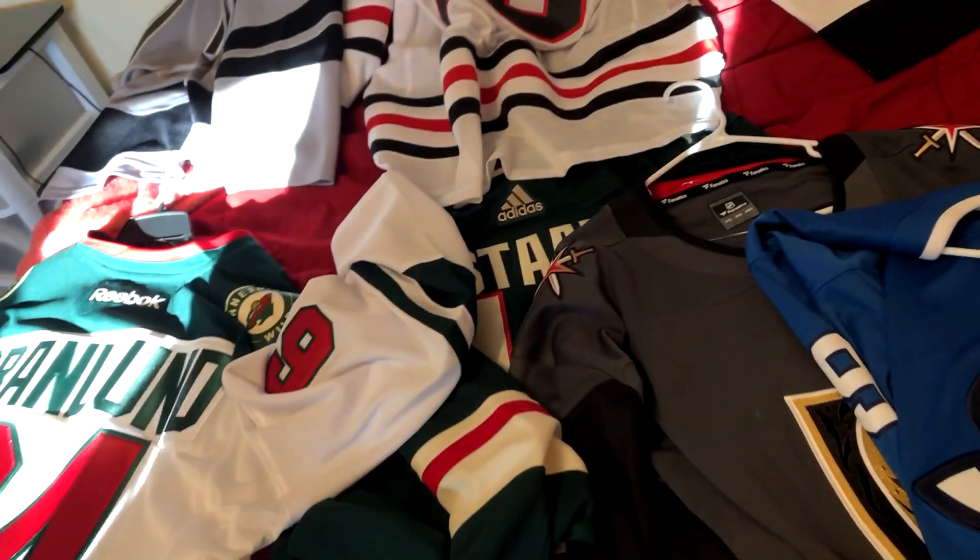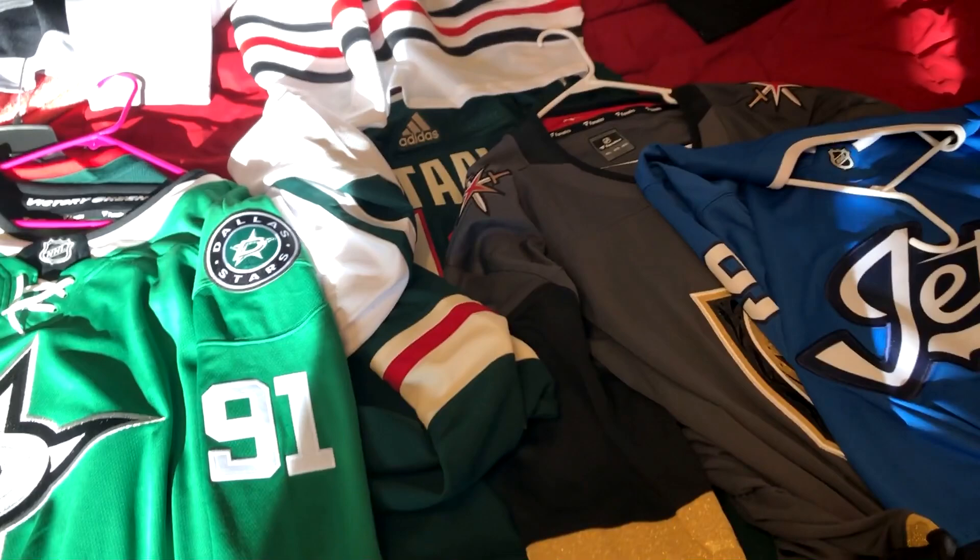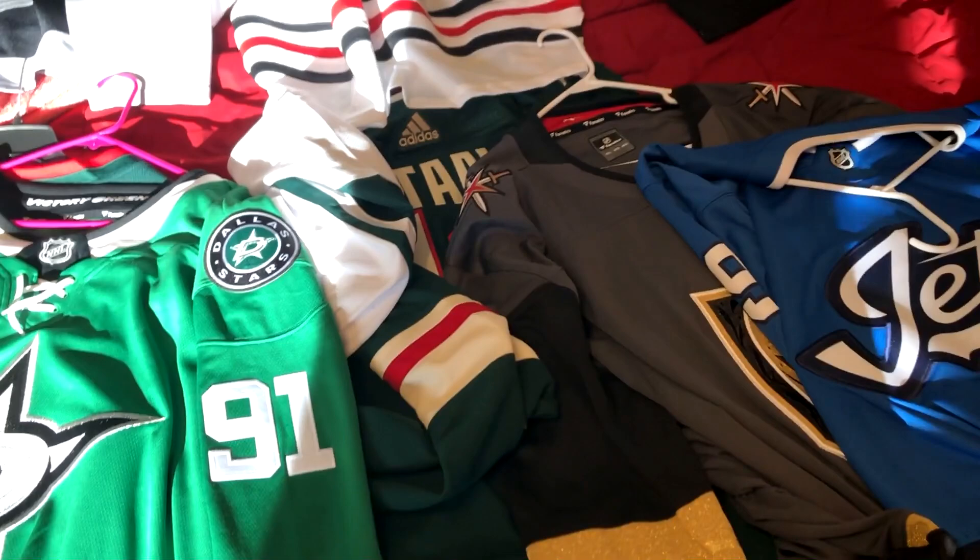So I think that's everything I touched on — this video is mostly talking about design for these jerseys going over the times with Reebok, Adidas, and Fanatics. I hope you guys enjoyed this video. Give it a like if you did, and if you guys want to see more hockey jersey videos, please comment below and let me know what kind of jersey video you'd like me to make. I'll see you guys in the next video — stay awesome, have a good one.